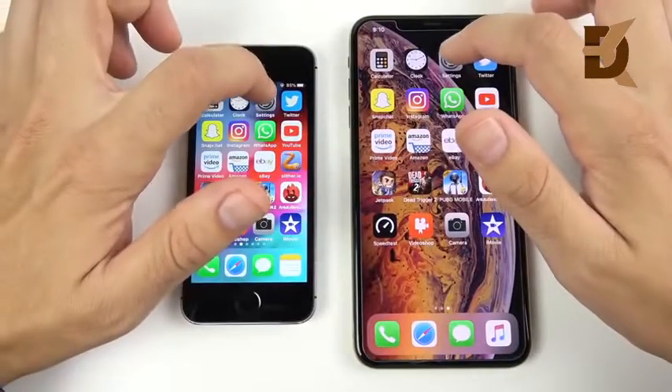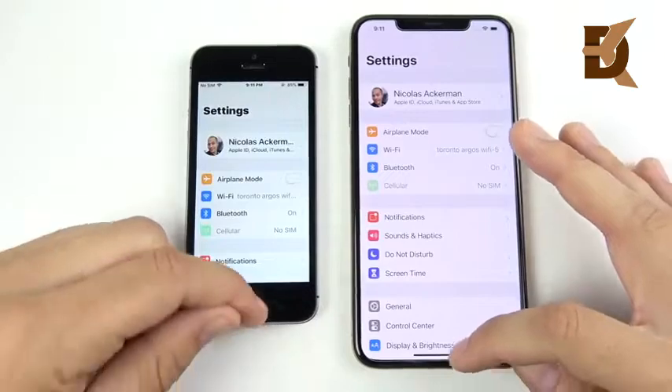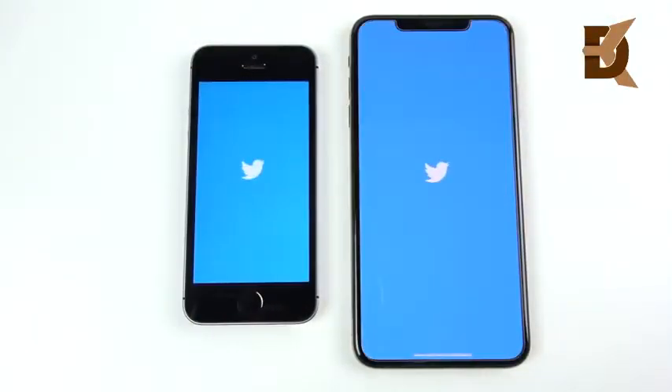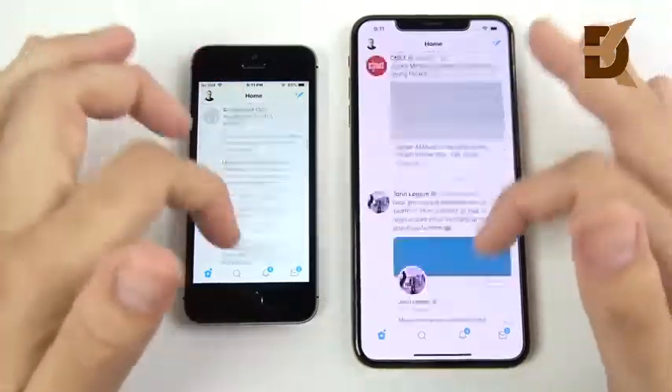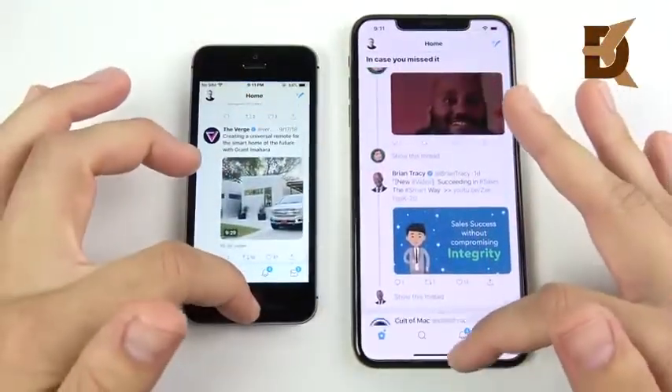Let's go into Settings — 3, 2, 1 — pretty much the same on Settings. Let's go into Twitter — 3, 2, 1. Twitter is first for the iPhone SE. That was pretty shocking — the first third-party app we go into, and the SE takes the win.